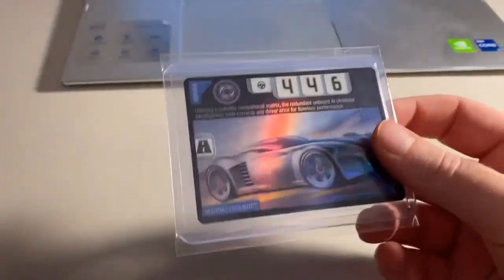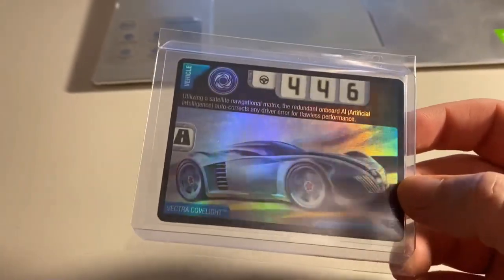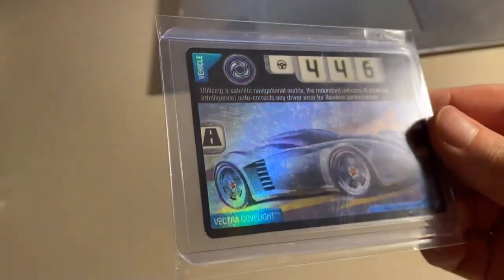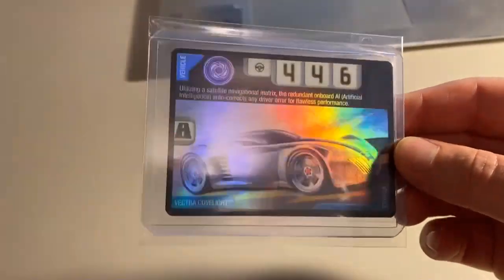Next up, we sold a heavily played foil card — a Foil Vector COV Light, either moderately worn or heavily worn. Still honestly a pretty good looking card; it just had a bunch of scuffing on the holo. Sold on this order for $20 even to a return buyer.